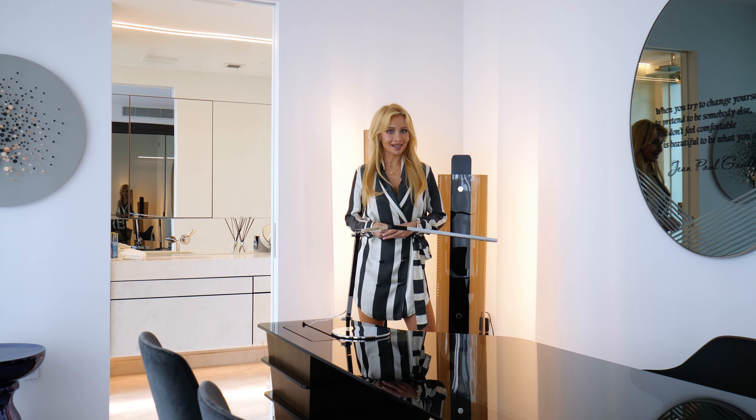Once again, my name is Natalia Gryczynska and I want to say thank you so much for watching this tour with me. If you want to see more property tours, please comment down below.